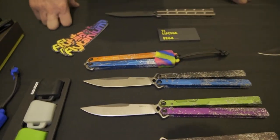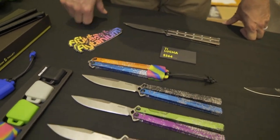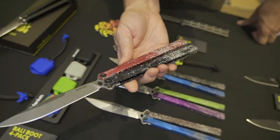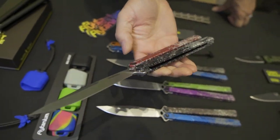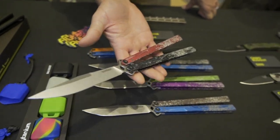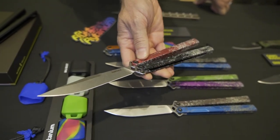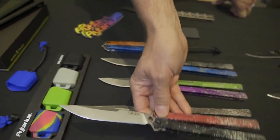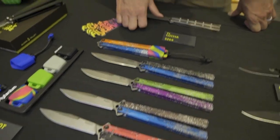We had some extras laying around so we got creative with it — these are actually laser etched to give it a splatter paint finish and look. We will have more of these in stock in the near future, but we've been putting a lot of time into the Talisong so they've kind of been put in the background. They'll be coming out again probably soon.